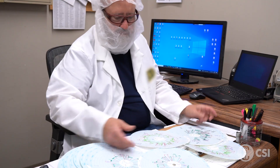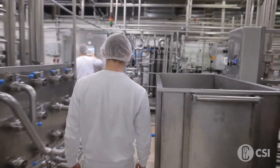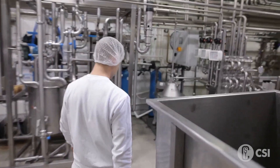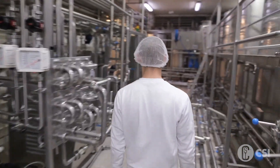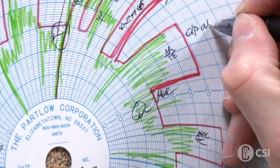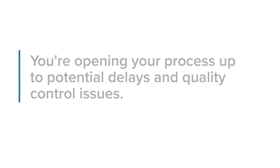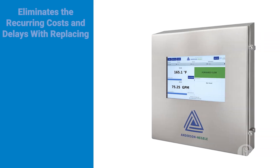Then the quality control manager must accurately log and store hundreds — if not thousands — of these charts for future audits. Add this to the number of miles walked inside the facility by operators as they move from chart to chart making notes and confirming everything is recorded as expected, and you're opening your process up to potential delays and quality control issues.